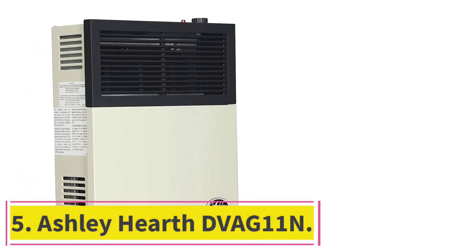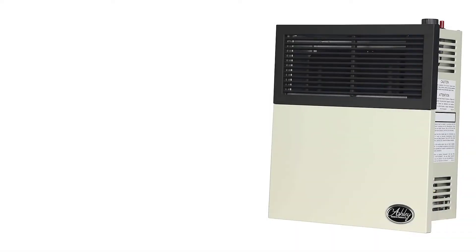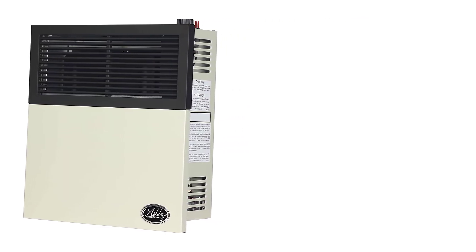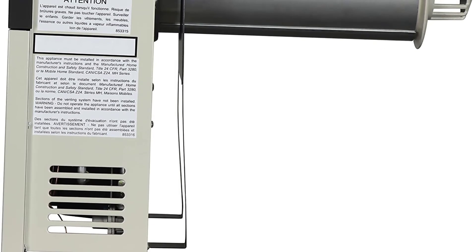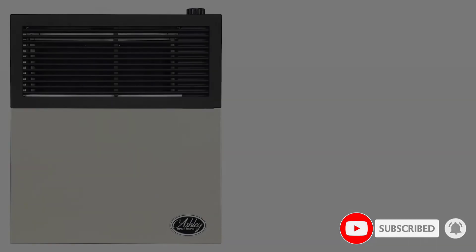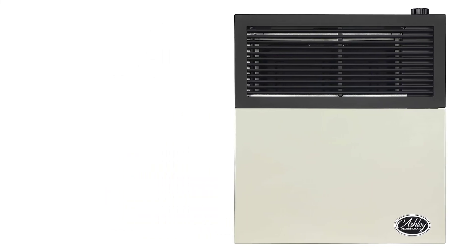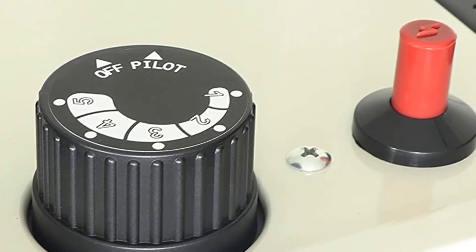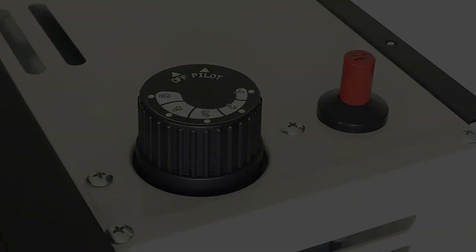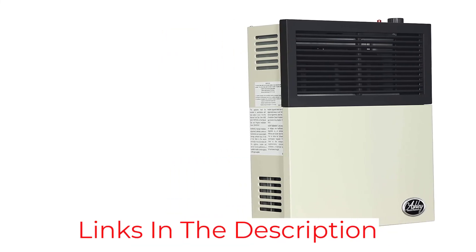At number 5: Ashley Hearth DVAG-11N. Here's another product from Ashley Hearth that you should consider. With the integration of a sealed burn system, the DVAG-11N is an ideal choice for those who want to install a natural gas heater in their living spaces and bedrooms, ensuring a safe and quiet operation. It sports piezo lighting technology for quick starts and has a heat output of 11,000 BTU, sufficient for heating areas up to 375 square feet.